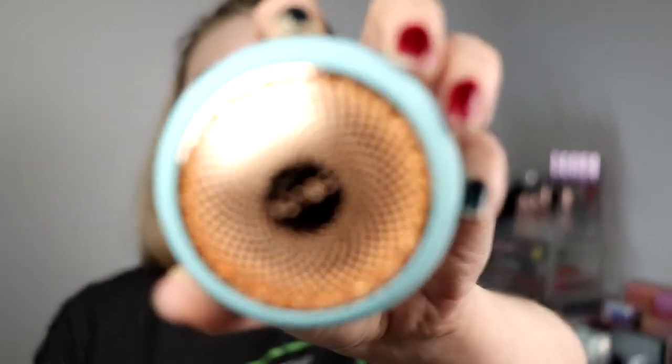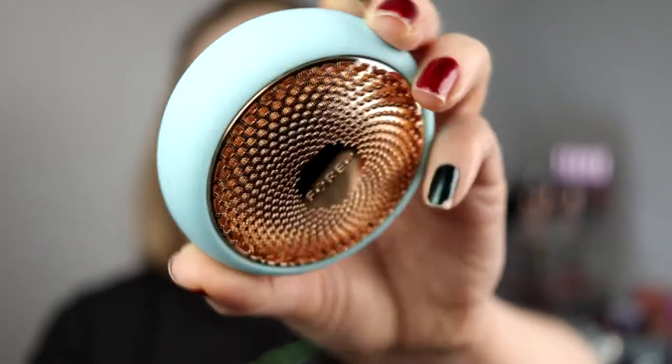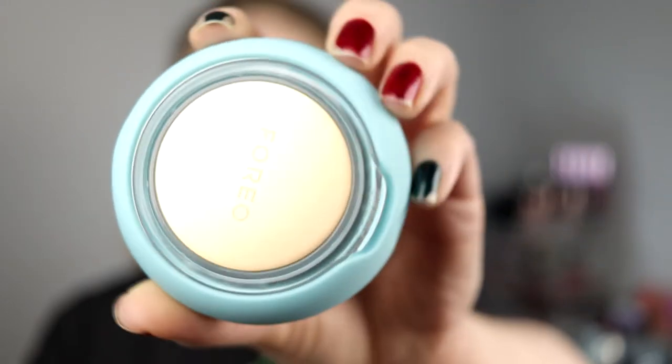First off I have a new skincare thing. I bought a new Foreo UFO — this is the UFO 2. I bought it in mint. I already have the UFO Mini, but I splurged and bought this one. I just love this. If you don't know what it is, I have a little video on my Instagram where I use it and show how it works. It is a smart masking device and I love it so much.